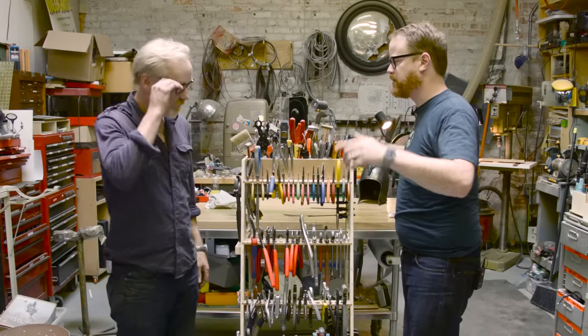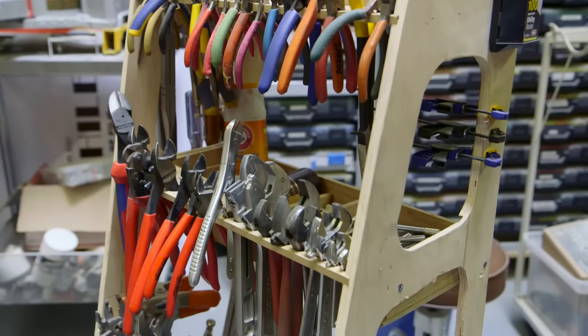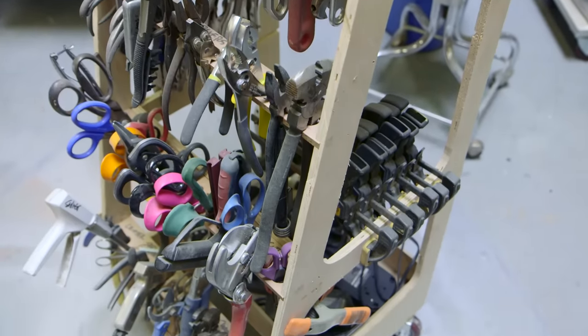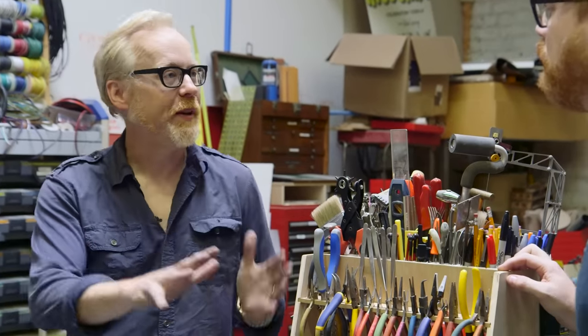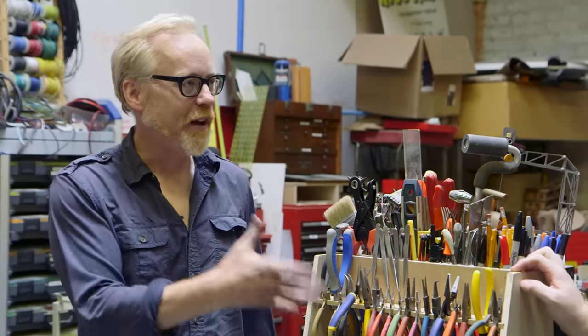Hey gang, we're here at Adam's shop to talk about this. We talked about it on the podcast a few weeks ago and people wanted more information. This is part of two things. I've talked about this before in relation to my ILM toolboxes — the poster's up now for the promo. It came up with a process I refer to as first order retrievability, which is that I like my shop to operate so I don't have to move anything out of the way to get to other things.